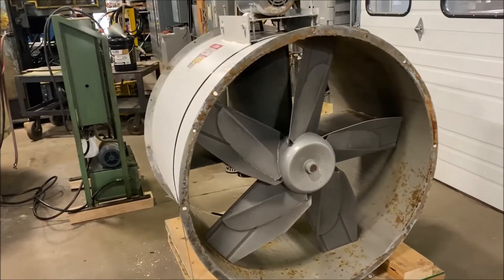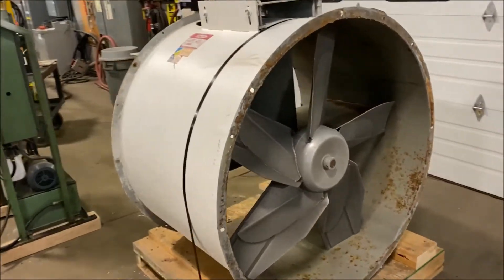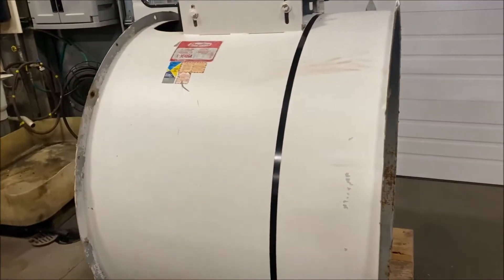Hello, today you're looking at a Dayton Steel 31,000 CFM exhaust blower brought to you by Lanco.